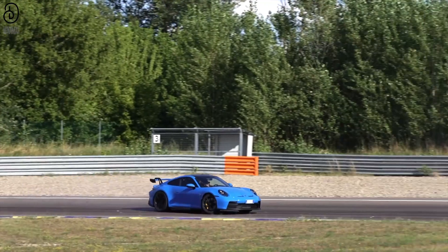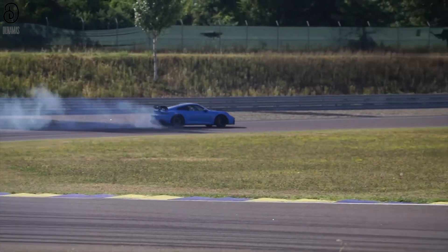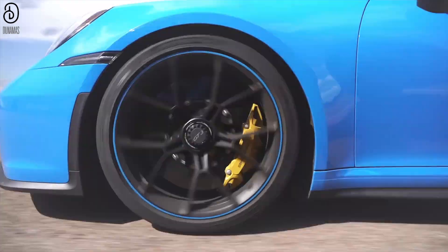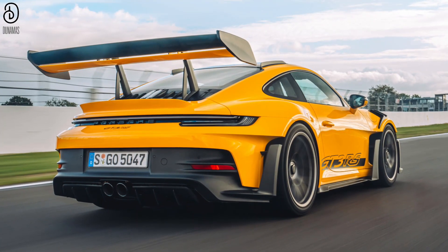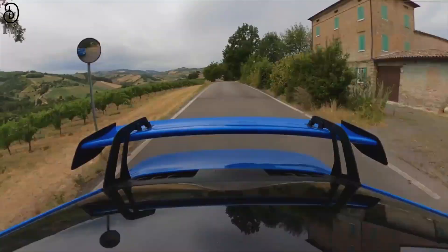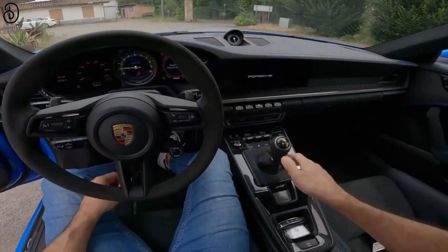Visually, the GT3 models are a study in aerodynamic finesse and motorsport heritage. Standing beside a standard 992, the transformation is striking, especially in the case of the GT3 RS, boasting flamboyant aero elements including a prominent rear wing. These cars exude the aura of the race track, a reflection of their true purpose.